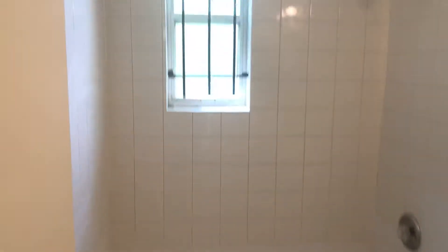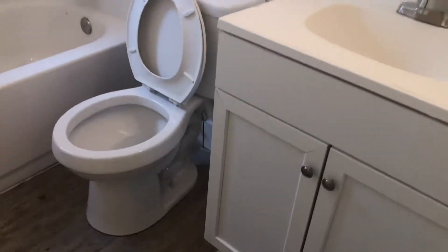In the hallway here, we see your HVAC closet as well as your opium. Here's your first bedroom. Your bathroom. And your second bedroom.